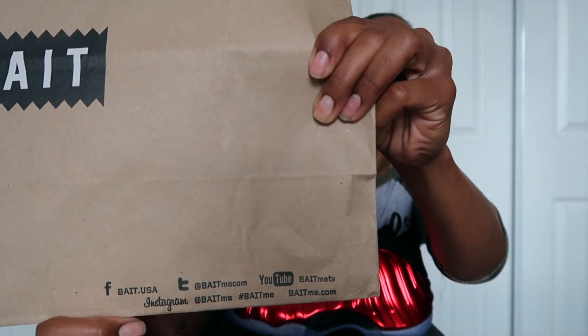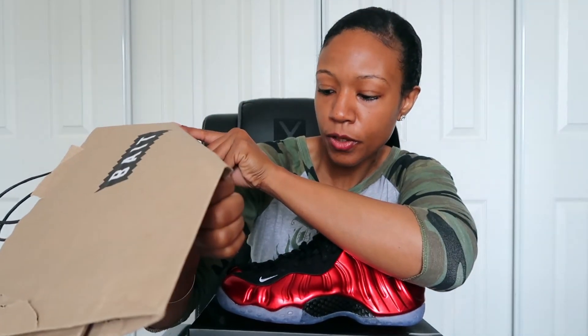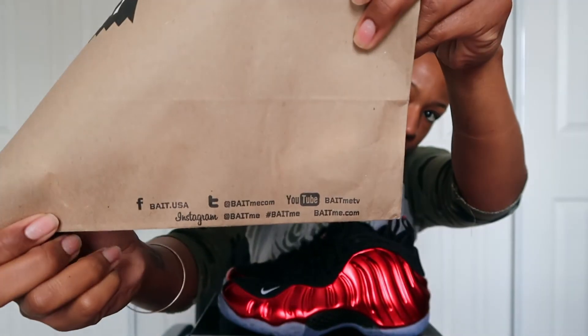This is definitely a good come-up. This is the bag — you can see 'Superior BAIT' on the side, and the other side shows their social media: YouTube, Twitter, Facebook, and Instagram. And hashtag 'bait.me' — if you guys remember the Deodora Skeletor video I did way back, one of my first videos, I got that from BAIT. So definitely a good track record with that store, and I'm looking forward to future cops from them.